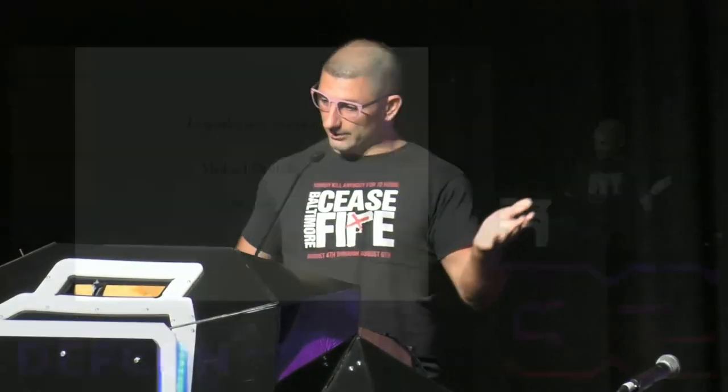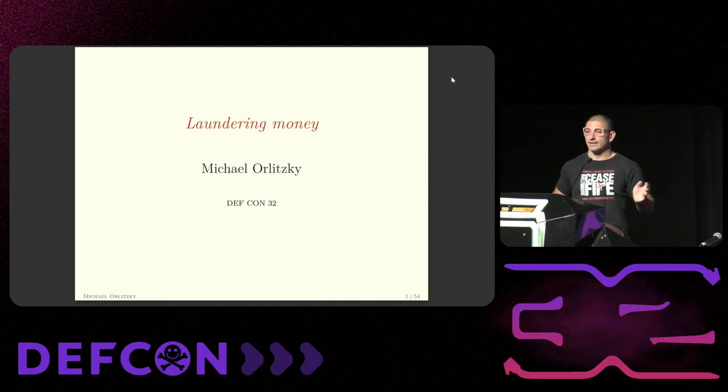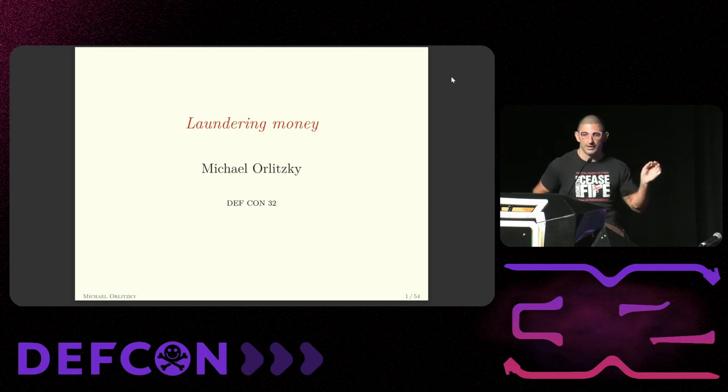My name is Michael and this is the title of my talk. It is 'Laundering Money.' If you're here to learn about laundering money, you're in the wrong place — because this talk is Laundering Money.